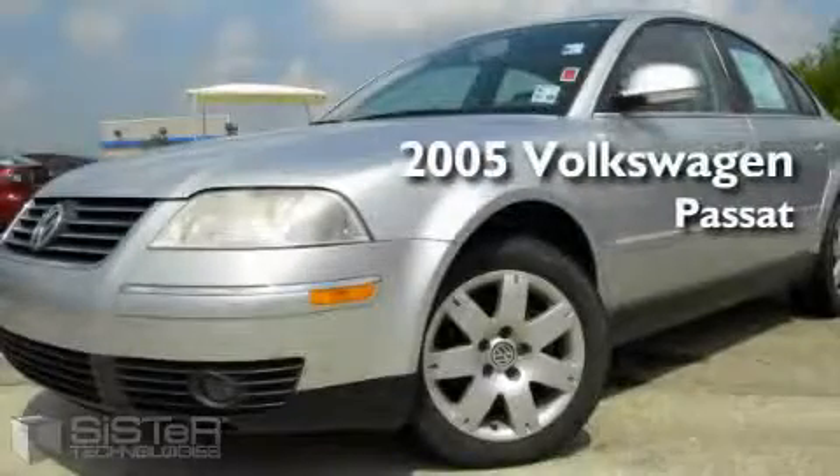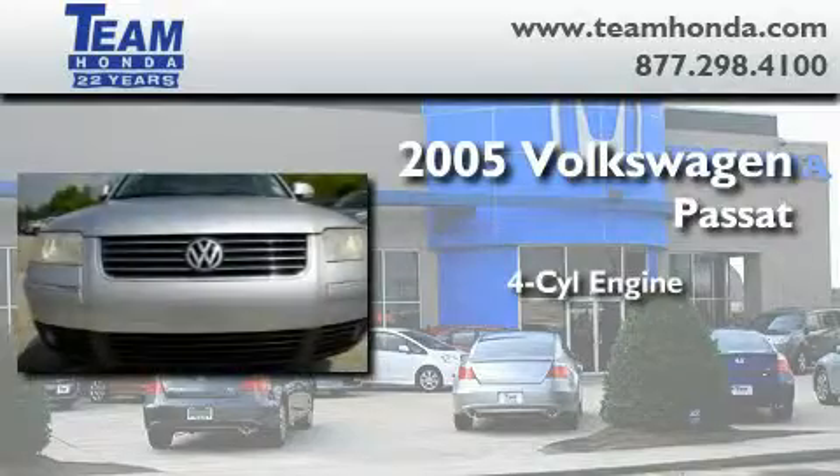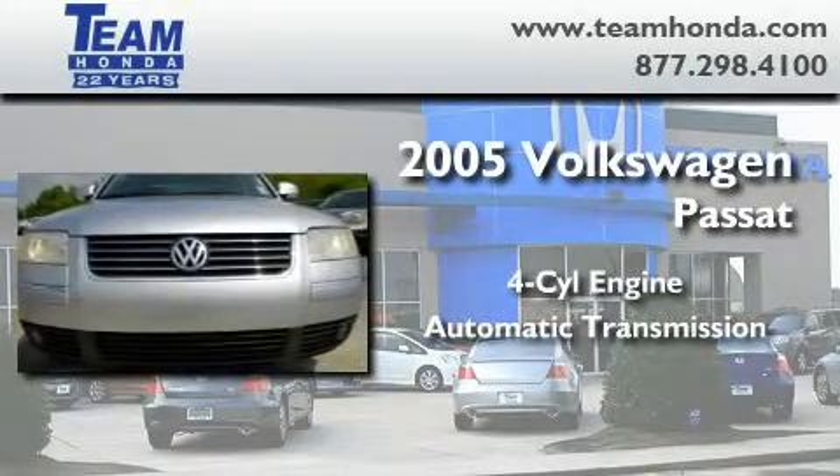This is a 2005 Volkswagen Passat. It features a four-cylinder engine and an automatic transmission.